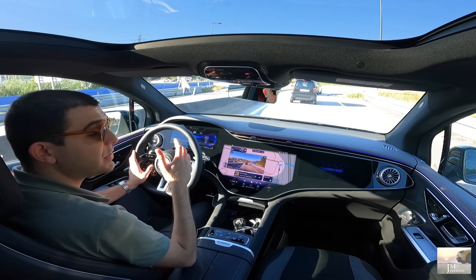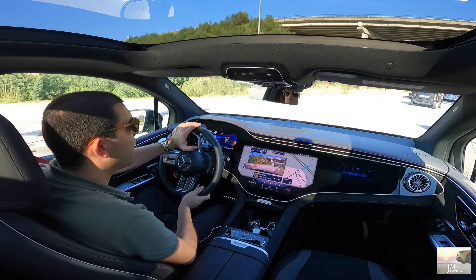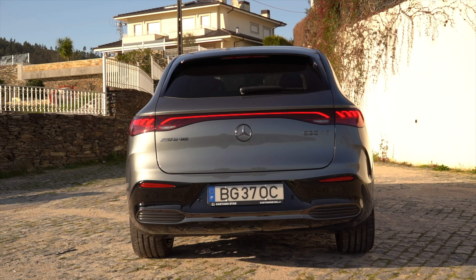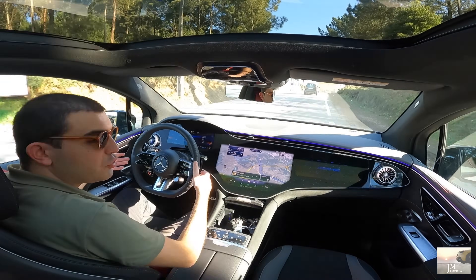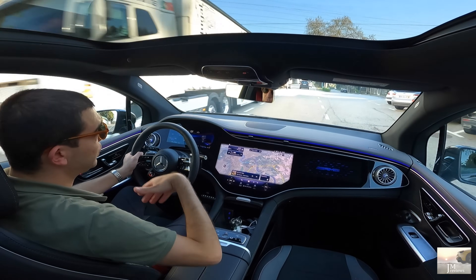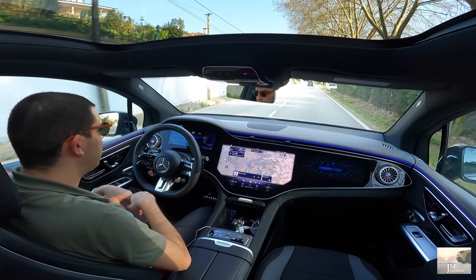Agora vou só fazer aqui se calhar um bocadinho de estrada e depois a determinada altura vou parar, mostrar-vos o espaço de lá atrás e o carro por fora. Isto é que é incrível — a facilidade com que nós fazemos tudo e controlamos o carro. Um carro com este tamanho que parece que estou a conduzir um Mini Cooper. É leve, é ágil. Aqui naturalmente no Sport Plus a direção fica um bocadinho mais progressiva. O carro tem este som virtual e mais resposta, típico dos modos de condução desportivos.